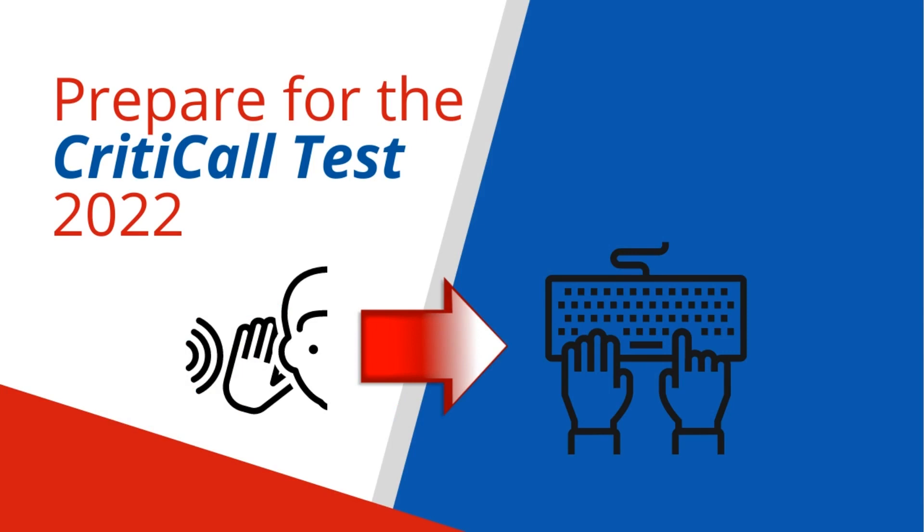Tip 3. Ask someone to slowly read a seven-digit telephone number to you. As soon as they have finished reading the telephone number, enter that telephone number, without a hyphen, from memory into a computer using a keyboard.